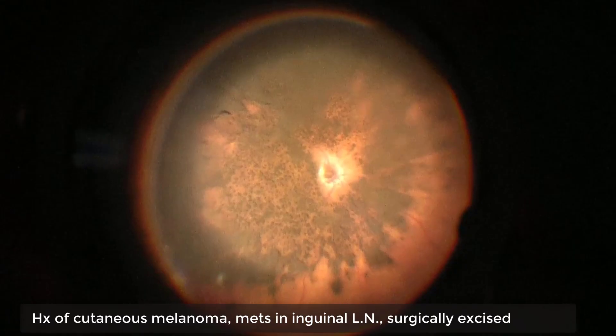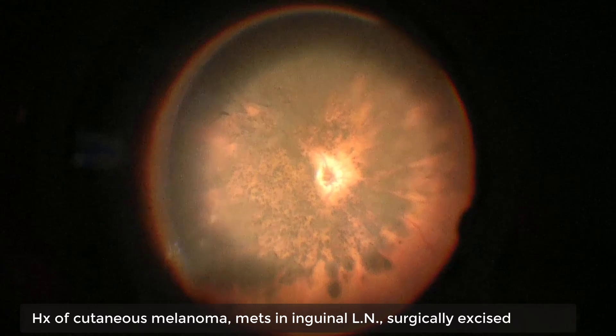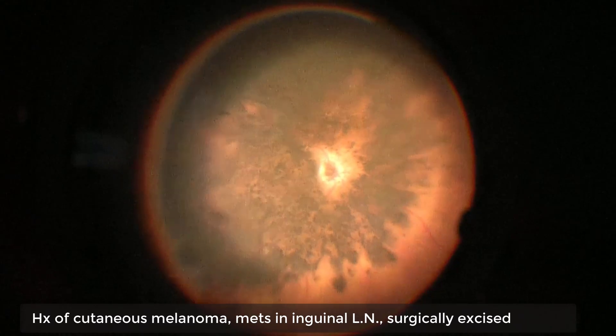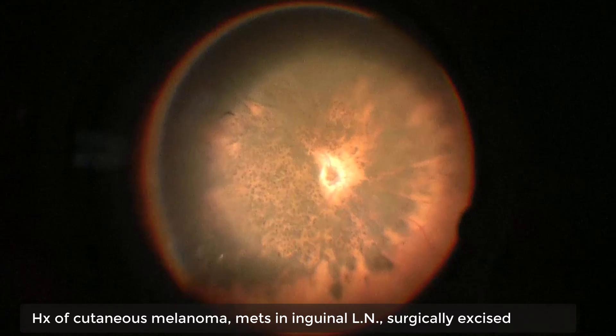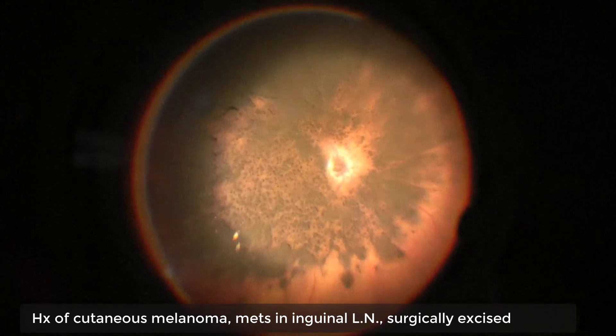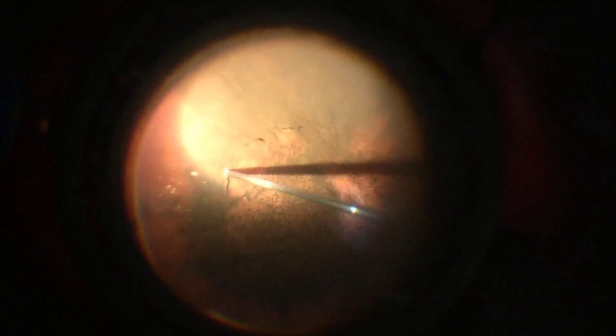The distribution of black pigments covering the retina was following gravity: the superior part of the fundus was uncovered, while the inferior part of the fundus was more densely covered. The patient had a history of cutaneous melanoma with metastasis to the regional lymph nodes — she was now presenting with vitreous metastasis of cutaneous melanoma.